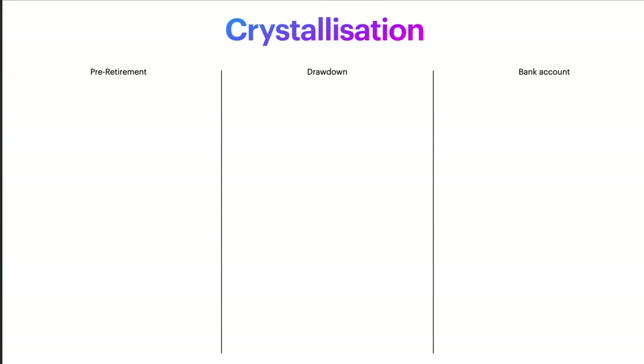Let's jump onto the computer to look at that first. Let's talk about the process of crystallization, and we need to do that by visualizing three distinct areas or steps of the process. The first is pre-retirement — this is where your money sits as you are building it up while you're working. Then we've got drawdown, which is just one of the options when it comes to taking money out. And then most importantly, we have your bank account where the money needs to land so that you can spend it.